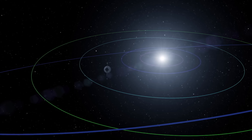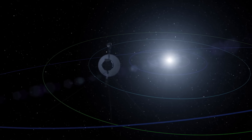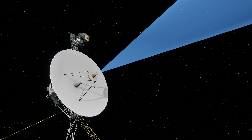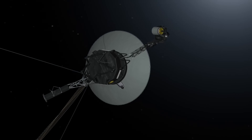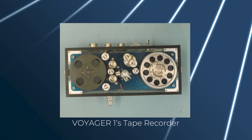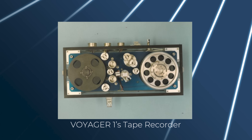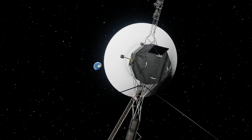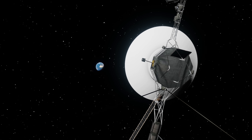On top of that, Voyager 1 is now 23 billion kilometers away, so that signal would actually take 21 hours to reach us. Since the camera can produce an image much faster than it can transmit the data, the signal from the Vidicon camera is stored onto magnetic tape. This data builds up over time, and can be transmitted whenever Voyager 1 has a good line of communication with Earth.